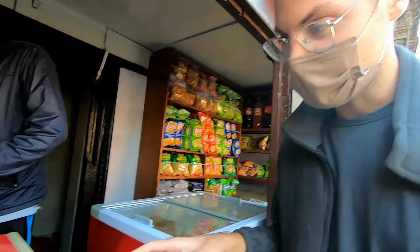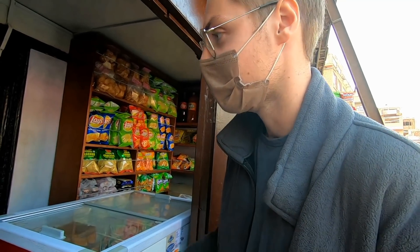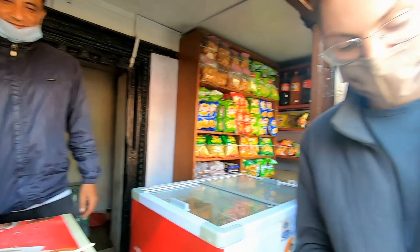We're going to try Juju Dhau, the traditional royal yogurt. Bhaktapur is the best place to get it because it's originally from Bhaktapur. We're going to sit in the sunlight for better lighting.